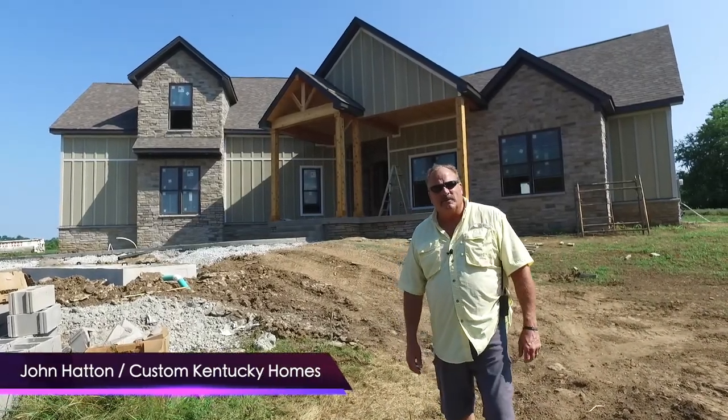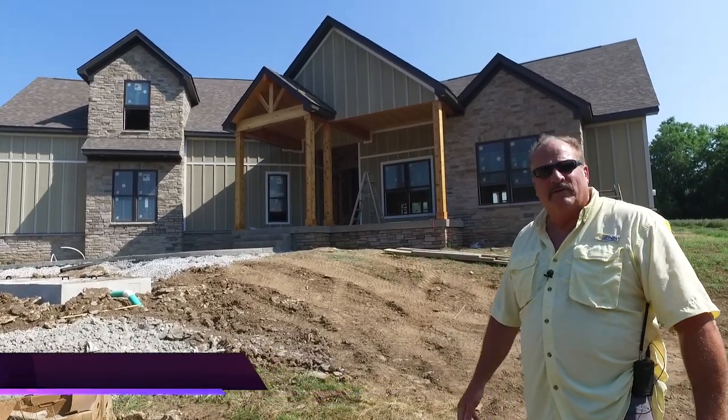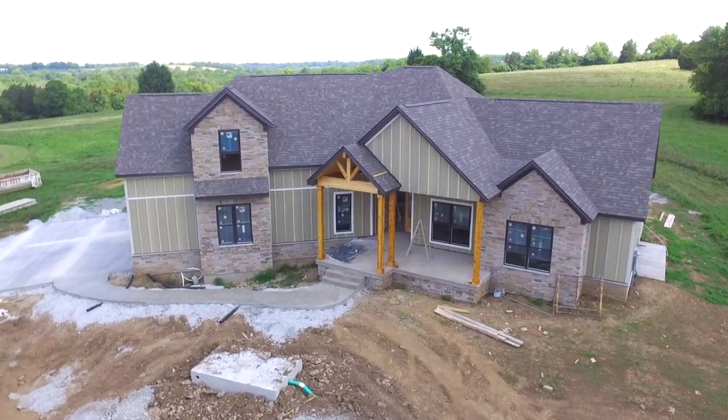Hey guys, John Hatton here with Custom Kentucky Homes out of Lexington, Kentucky. Behind me you can see we're building a pretty nice house on a two and a half acre lot about five minutes outside of Lexington.